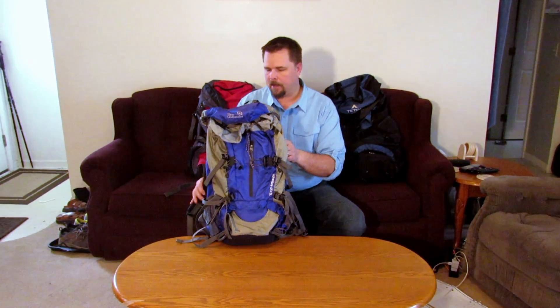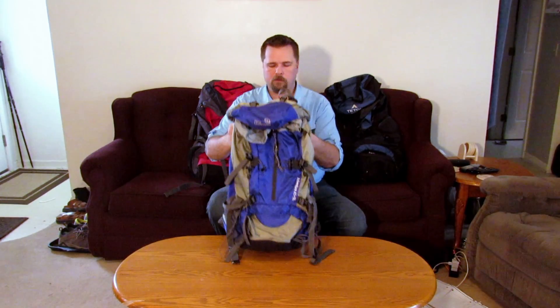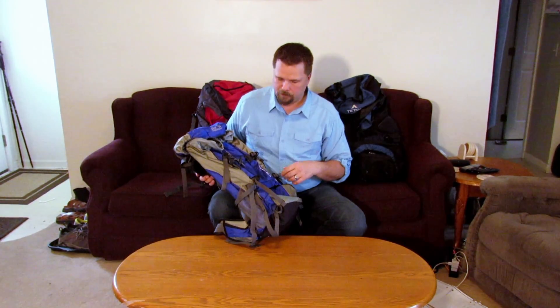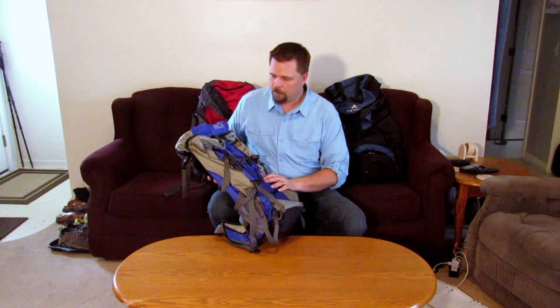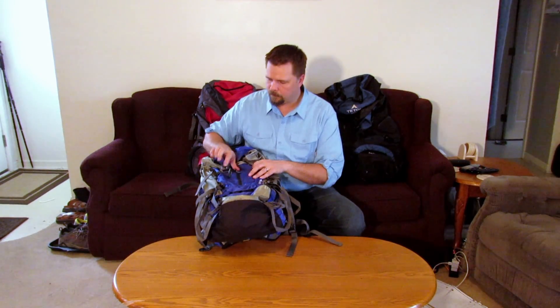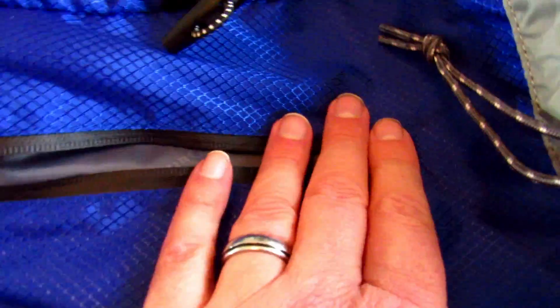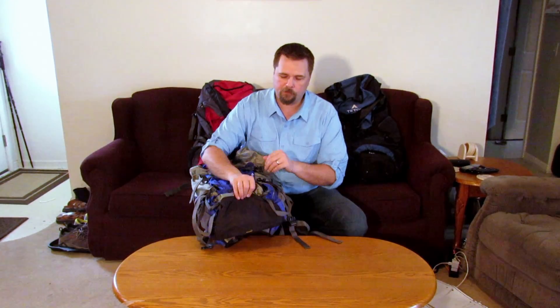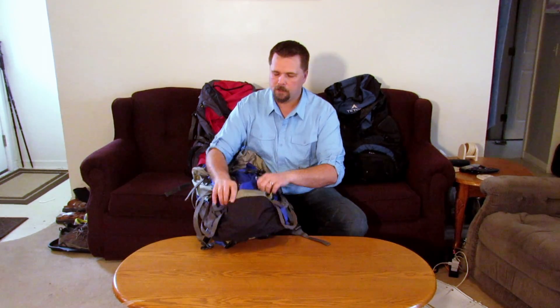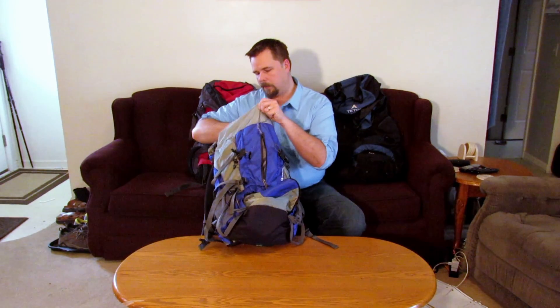This is a smaller backpack — you wouldn't want to do a full week in it, but it's great for day hikes, overnighters, or if you're a smaller person who doesn't take much clothing. This one cost me around $50 on Amazon. It's got YKK zippers that are sealable, so those pockets stay dry. It also has a rain cover stored in the bottom.